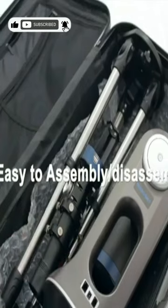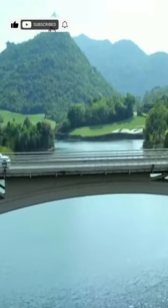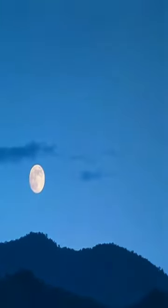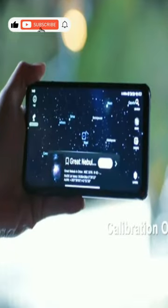The Smart Align program run by the Smart Camera module automatically takes pictures of the starry sky to complete the star recognition and realize star alignment, making the pointing accuracy of the entire set of telescopes more accurate and positioning any star quickly and accurately.